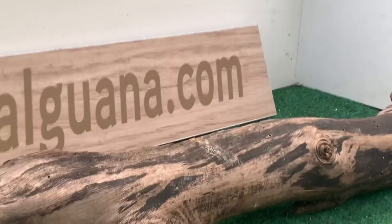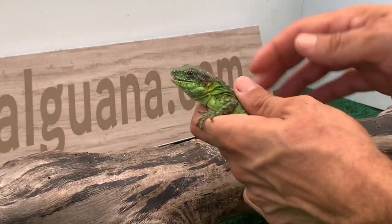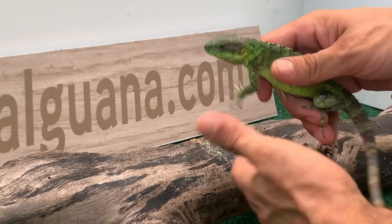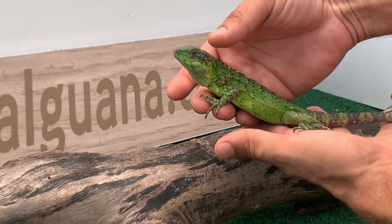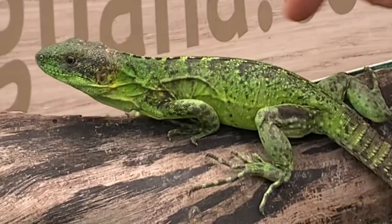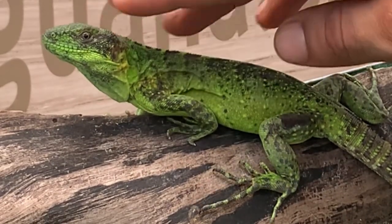Let me go ahead and pick her up. These guys are naturally tame in that they're not used to being handled, but once I pick her up and handle her for a little, you'll see how fast she'll calm down. There we go — now she's hanging out, she's completely fine. I'm gonna put her back down here.